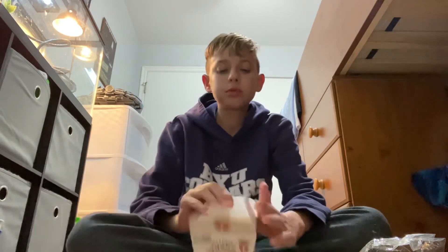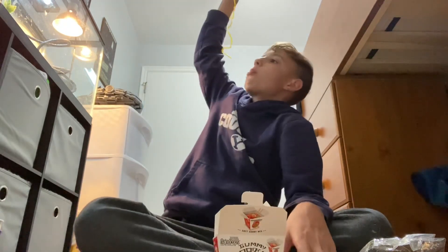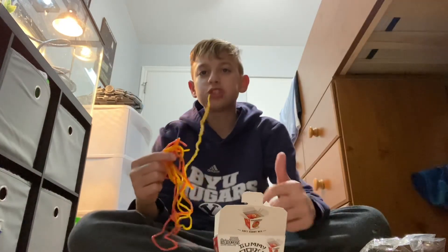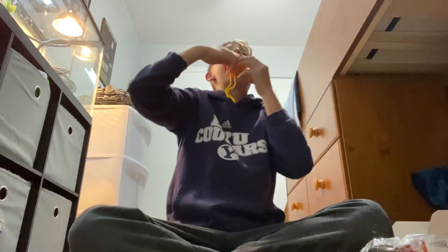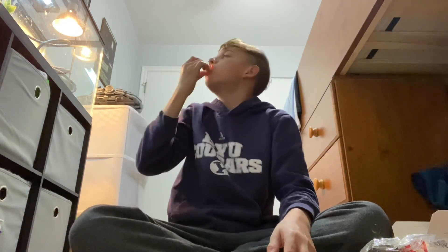Green things. And then we got some noodles. Shall I shove it all in my mouth? Let's do it. Okay. Bye, bye. Thank you.